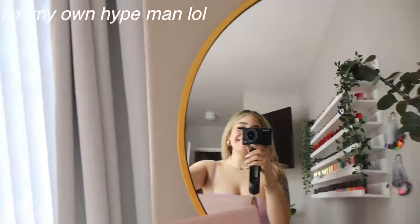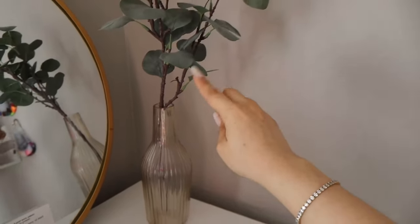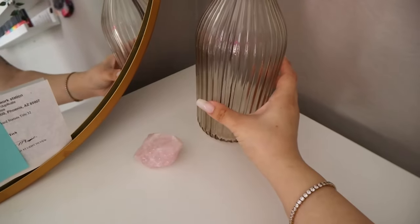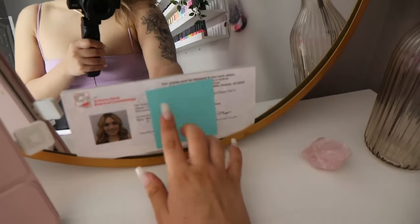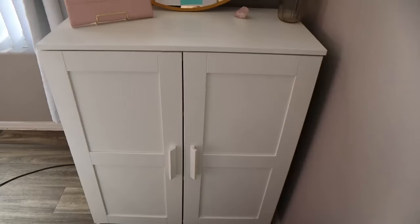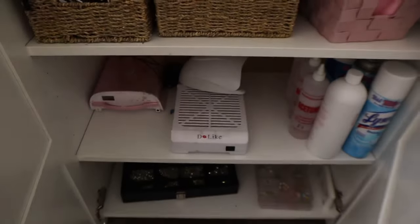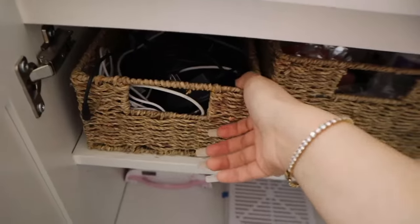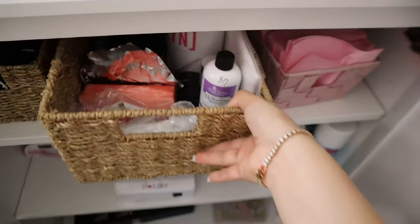Up here we have this really cute gold mirror that I got from Home Goods, and a plant from IKEA. This is a room full of love — we have the rose cord, my license (covered for the sake of the video), and my really cute pink iPad. This cabinet is also from IKEA — it is perfect for storage. Here's the overview of the inside.